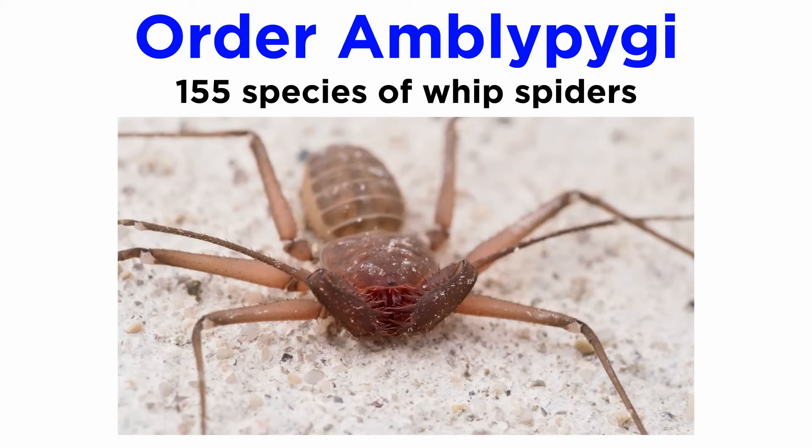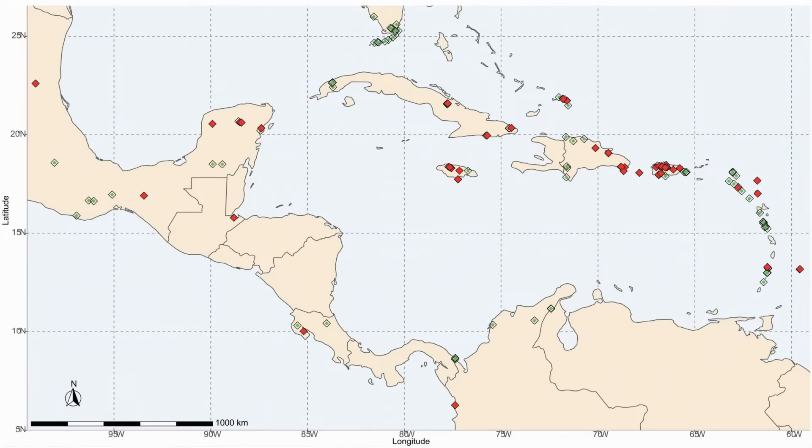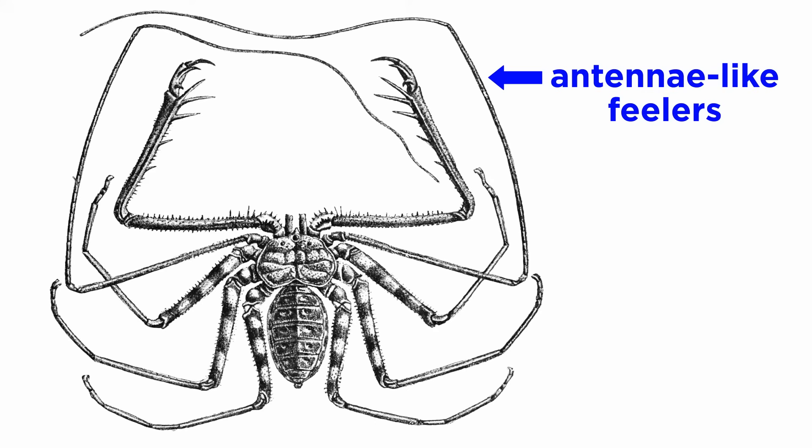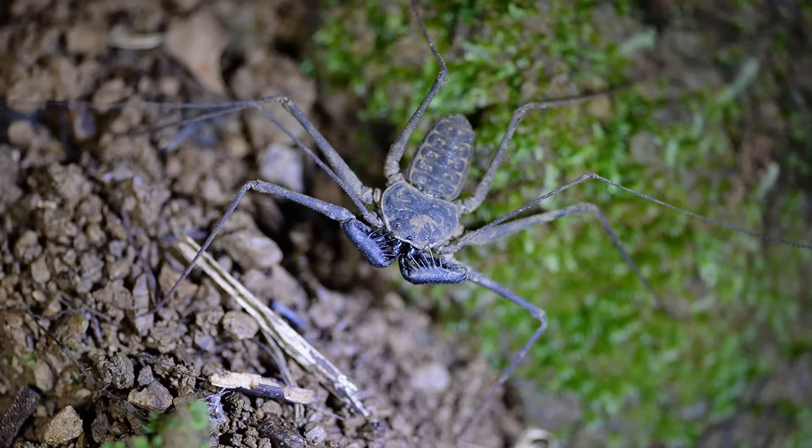Order Amblypygi contains about 155 species of whip spiders. They are regionally common in tropical and subtropical regions worldwide. They are nocturnal hunters that use only six of their eight legs for walking. The front pair of legs are modified for use as antennae-like feelers, with many fine segments giving the appearance of a whip. When suitable prey is located with the antenniform legs, the amblypygid seizes its victims with large spines on the grasping pedipalps, impaling and immobilizing the prey.